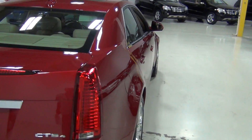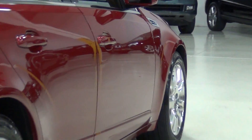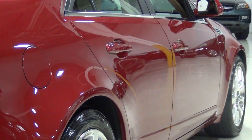Here's the passenger side and I'm going to do the same thing I did on the driver's side — zoom in very closely and then zoom out. Just look how gorgeous that paint looks. It looks great all the way around the car.